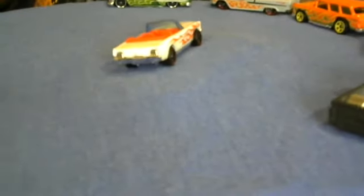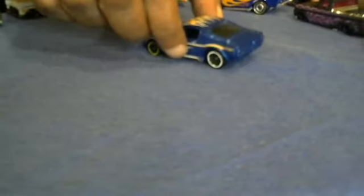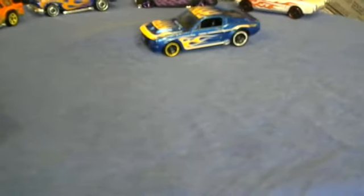We got this Shelby — that mug is nice, really really nice. Blue car, yellow flames, white trim on the flames, yellow rim trim. This mug is nice.